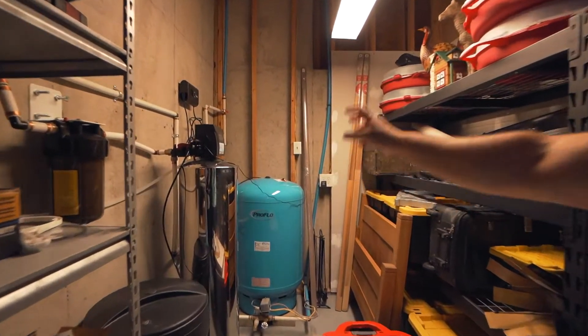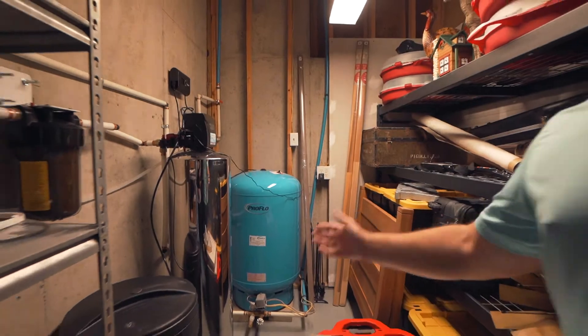This right here is fantastic — it's a whole house water filtration system.